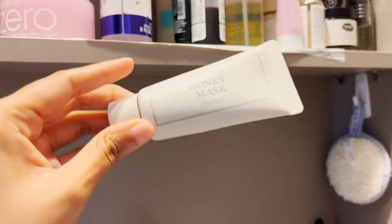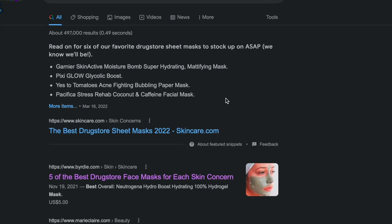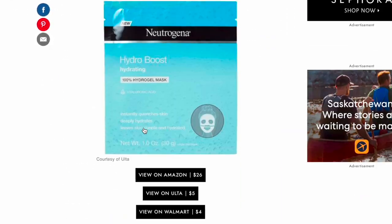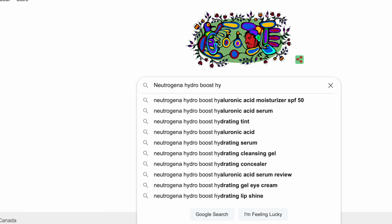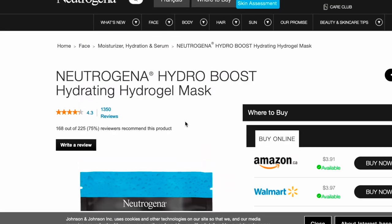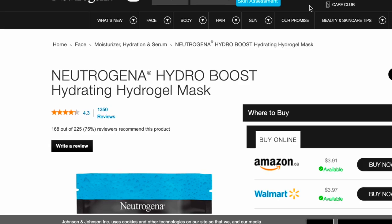Recently I realized that my hydrating mask is empty, so I started googling the best drugstore hydrating mask because I wanted to buy a new one. One mask particularly caught my attention from Neutrogena because it had the most mentions, so I started googling it. I went to the Neutrogena website and I saw that it has so many reviews and 75% of people recommended it, so I started thinking maybe I should give it a try.